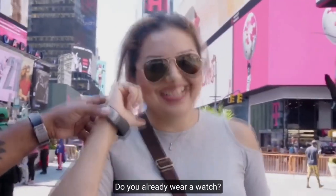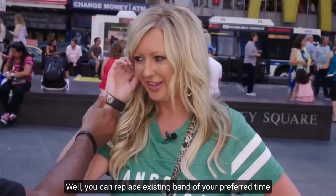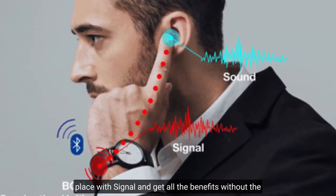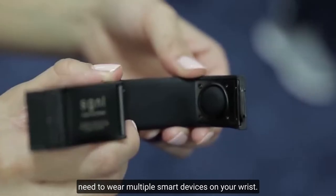Do you already wear a watch? You can replace the existing band of your preferred timepiece with Signal and get all the benefits without the need to wear multiple smart devices on your wrist.